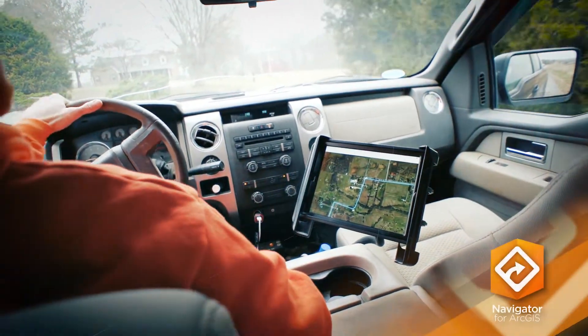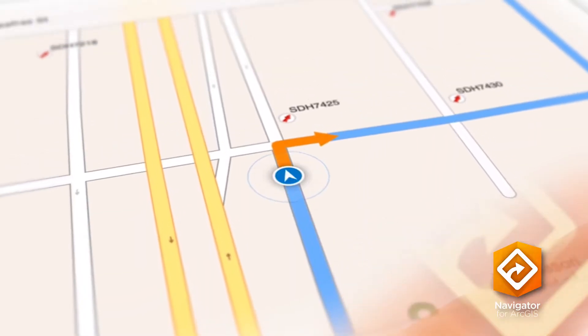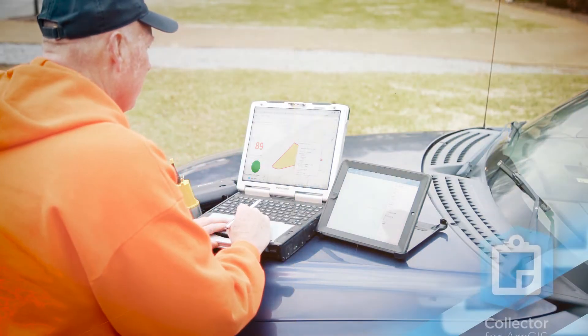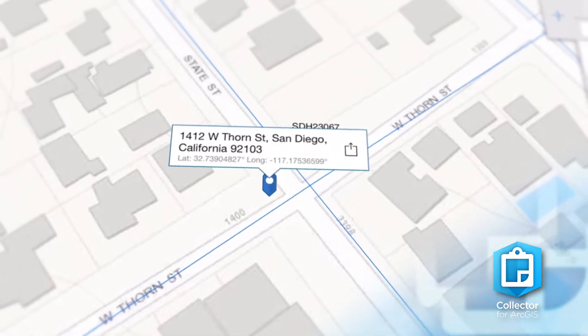Navigator for ArcGIS gets your field workers where they need to be, using the most efficient route even while disconnected. Gather map-centric field data with Collector for ArcGIS, whether you're online or disconnected.